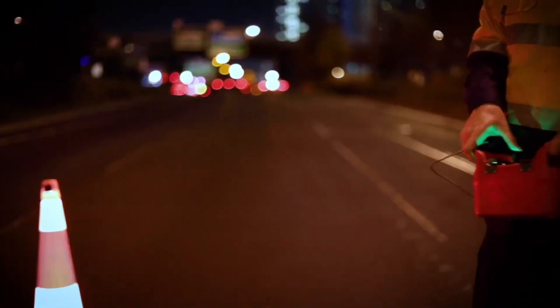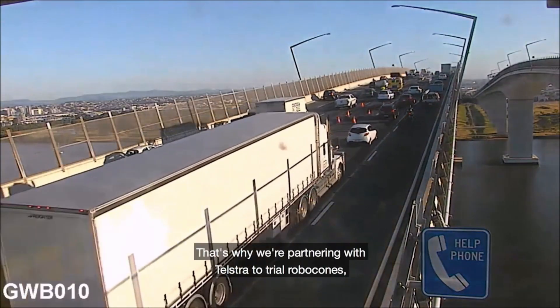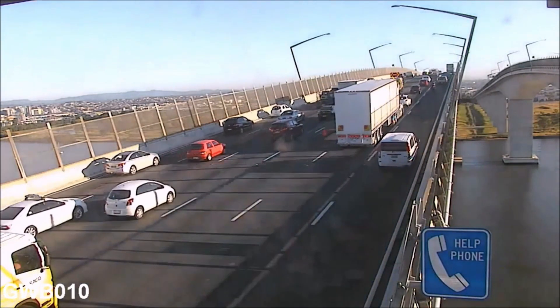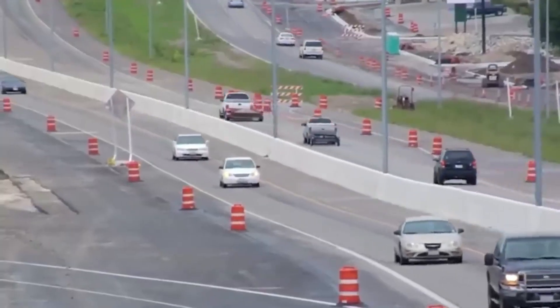The use of robotic cones in combination with smart noise strips is planned. These cones and strips will be equipped with sensors that allow real-time communication with workers. For instance, when a vehicle enters a maintenance work area, the cones and noise strips will alert workers who can then address the issue without having to physically enter the road and endanger themselves.